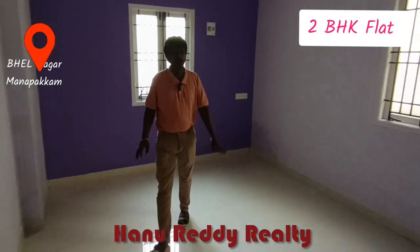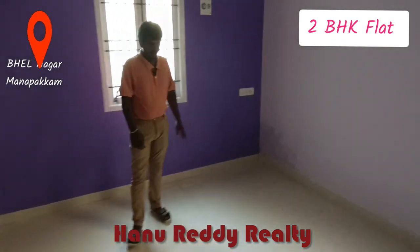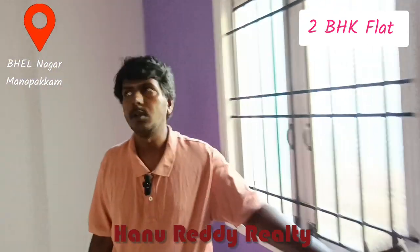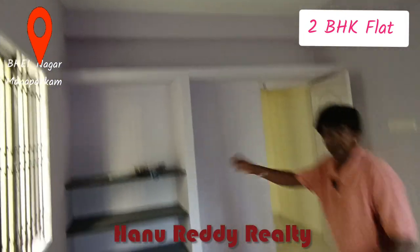This is a bedroom. This is a spacious hall. This is 12 by 12. This is a bed. It has a shelf and loft.